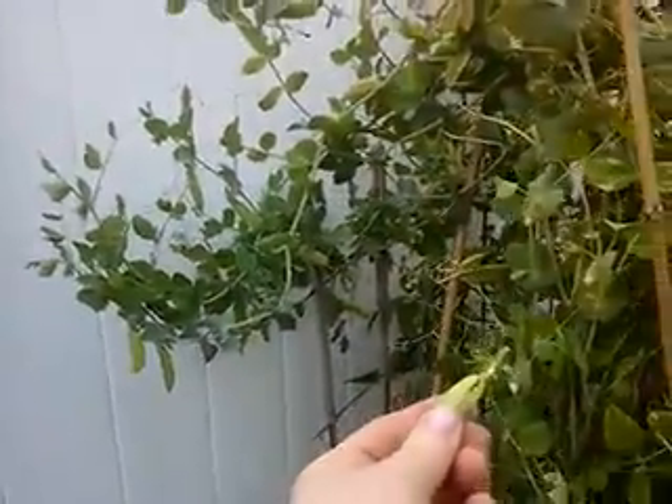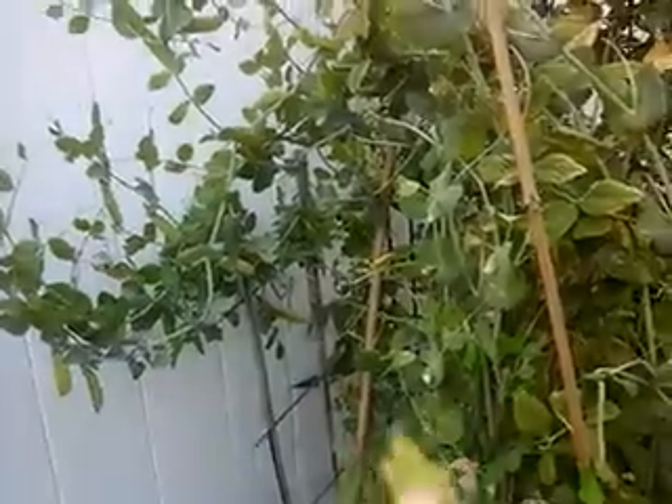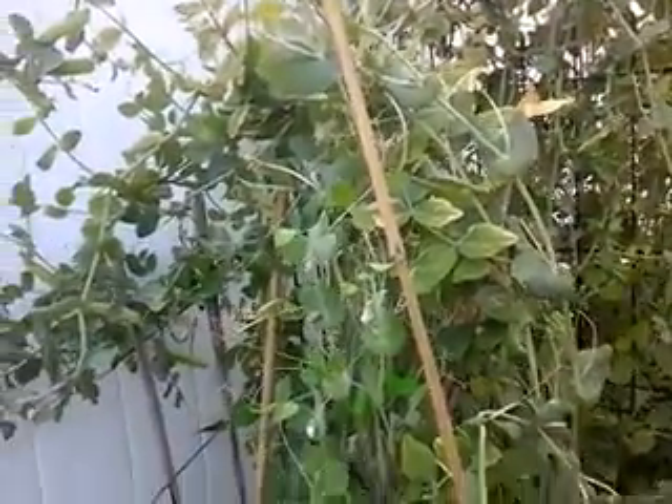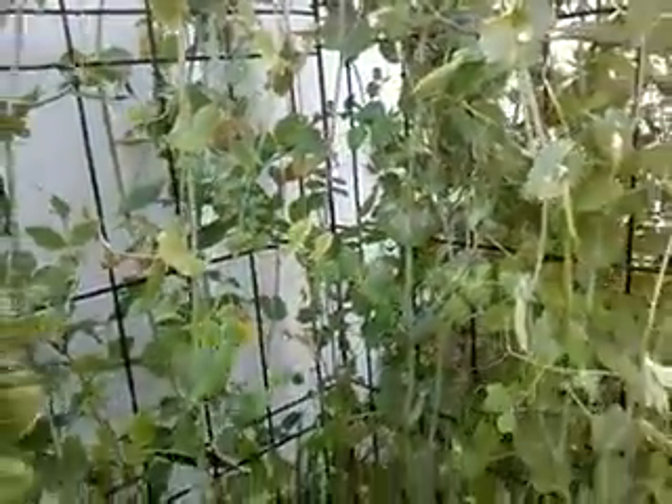These peas are the sweetest peas I've ever tasted in my whole life. You need about 10 to 12 of them per serving, and I don't always have the time or patience to be shucking the peas. But the sugar snaps you don't have to shuck — you can just pan fry these and they're pretty darn good.